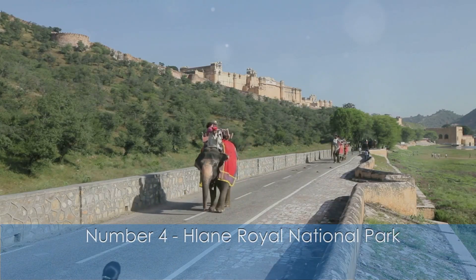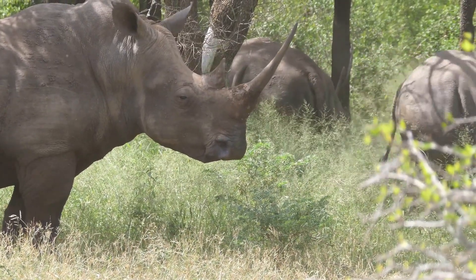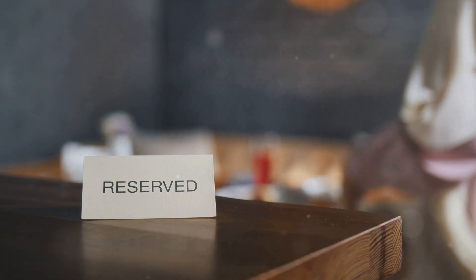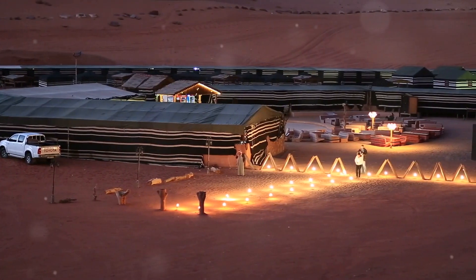Number 4: Hlane Royal National Park. Next, let's explore Hlane Royal National Park, a haven for wildlife enthusiasts. Go on a safari and catch a glimpse of lions, elephants, and rhinos in their natural habitat. For an authentic dining experience, make your way to the Nglavu Camp restaurant. Enjoy a hearty meal under the stars while listening to the sounds of the African bush.